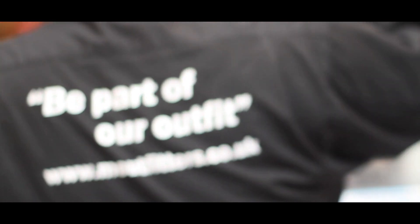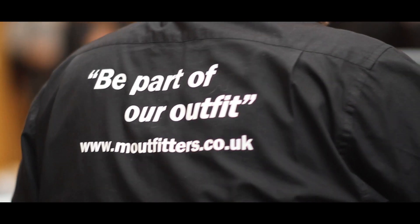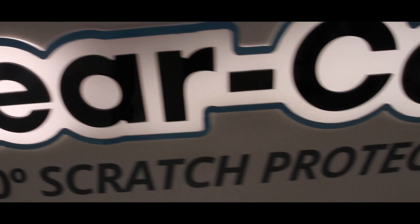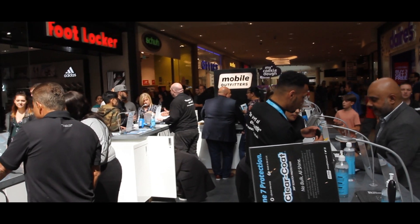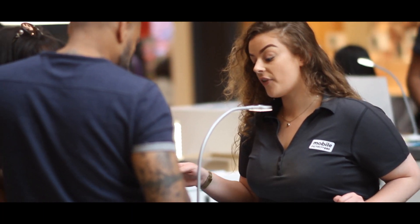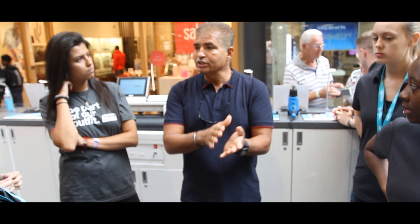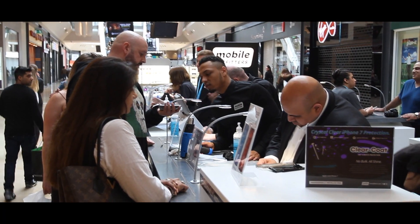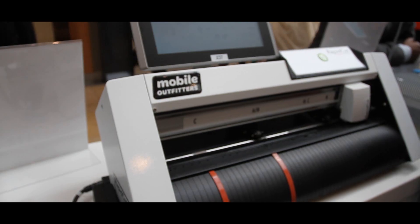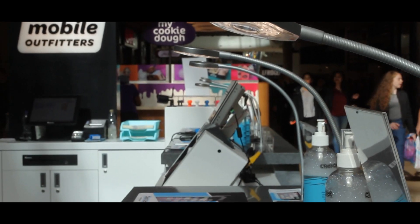Have you heard about us? Let me tell you about ClearCode. ClearCode is made in the USA. We're the only company in the world that protects your devices front, back and sides. We are 100% scratch proof with a lifetime guarantee. And you never need a bulky case ever again.